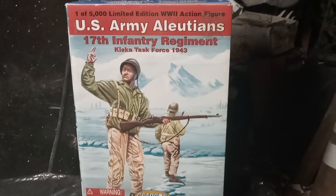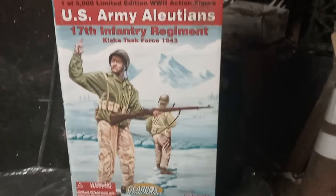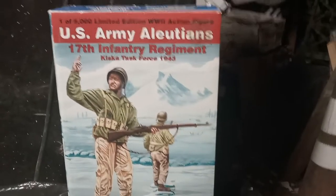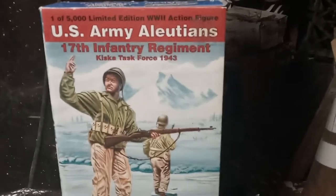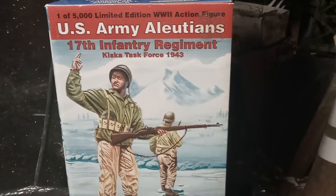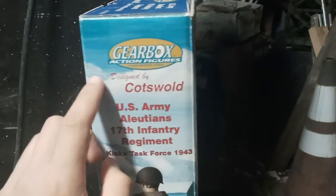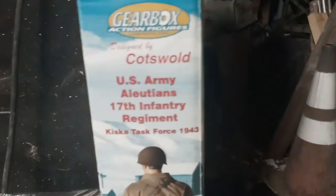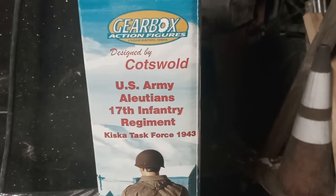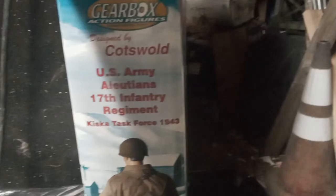Hey guys, got another figure review — 1/6 scale 17th Infantry Regiment Kiska Task Force 1943 figure, designed by Coswalt the Gearbox Action Figures. This is a very neat figure I found on eBay.